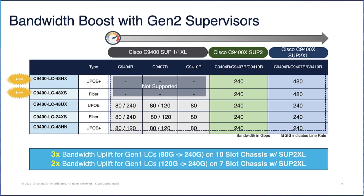The UADP 3.0 SEC-based supervisors provide a significant bandwidth boost to existing line cards, helping customers make the most of their existing infrastructure and investment. The SUP2 and SUP2XL increase Gen 1 line card bandwidth capacity to 240 Gbps and 480 Gbps respectively, eliminating current oversubscription. The new supervisors provide 3× bandwidth uplift on a 10-slot and 2× bandwidth uplift on a 7-slot chassis with Gen 1 line cards.